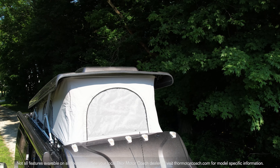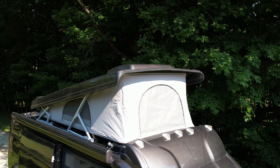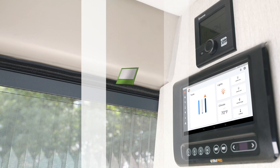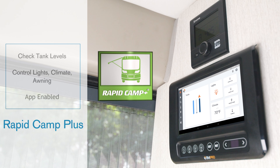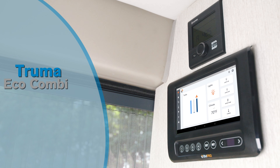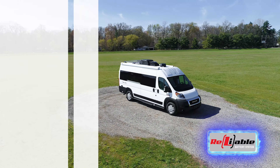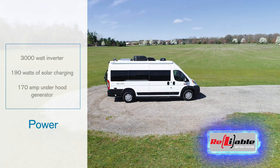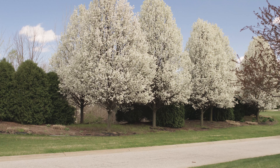If you option the sky bunk pop top, you have sleeping room for two more. The Tellaro 20J comes standard with great tech like Rapid Camp Plus — the app-enabled all-in-one control center for your camper van — and the Truma Eco Combi for your heat and hot water. The 200 amp hour reliable battery system comes standard for all your off-grid power, or you can opt for the 800 amp hour setup if you need a little more juice.